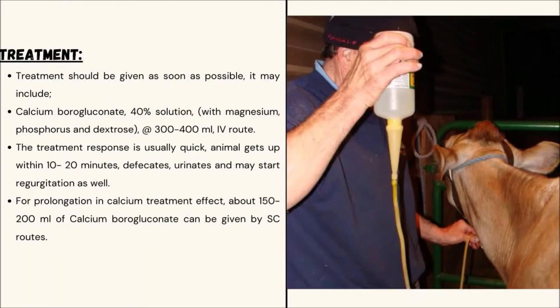Treatment of Milk Fever. Treatment should be given as soon as possible and may include calcium borogluconate. The treatment response is usually quick — animals get up within 10 to 20 minutes, defecate, urinate, and may start rumination as well. For prolonged calcium treatment, calcium borogluconate can be given via the subcutaneous route.